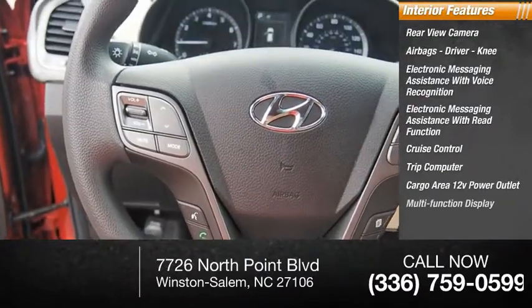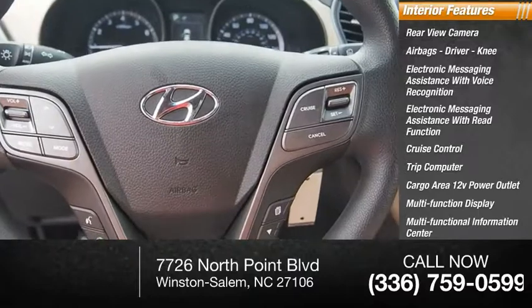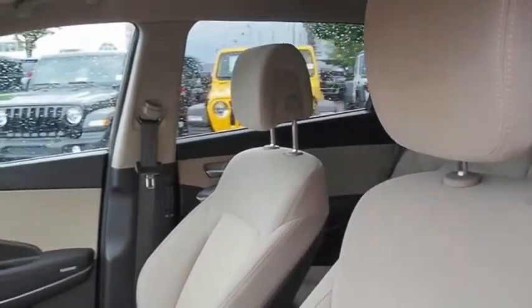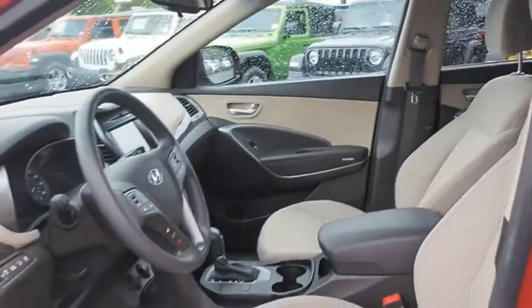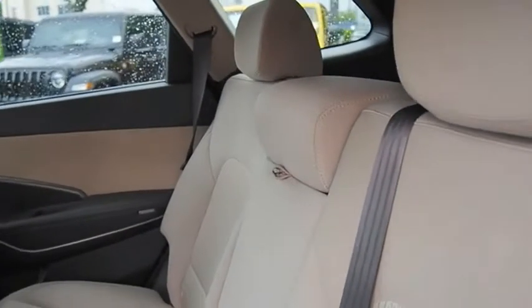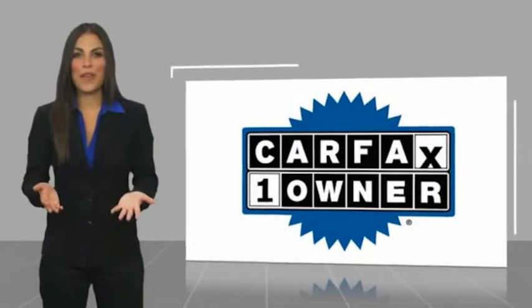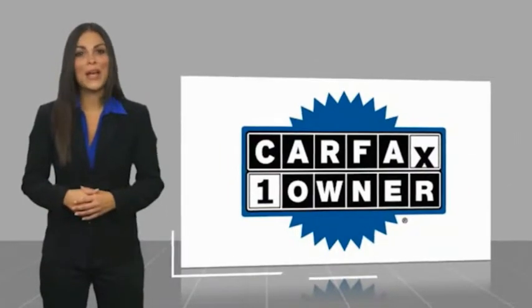Also included are a multifunction display, multifunctional information center, and child safety locks. A vehicle like this doesn't come along every day — come in and get it before someone else does. This is a one-owner vehicle with a Carfax vehicle history report.